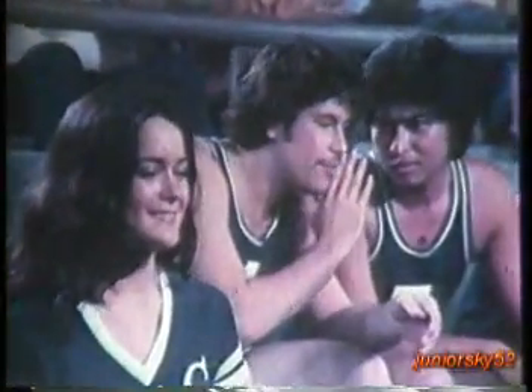Tantaneros, maganda na. May balakubak na ba? Balakubak? Nakakahiway tong balakubak na ito eh.